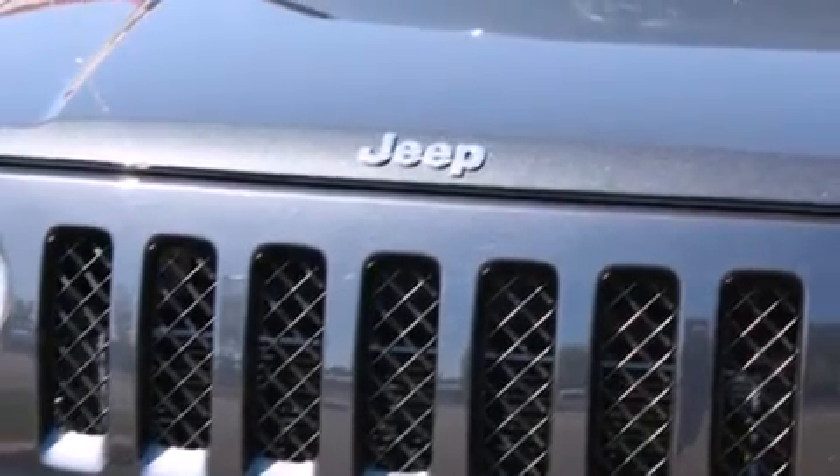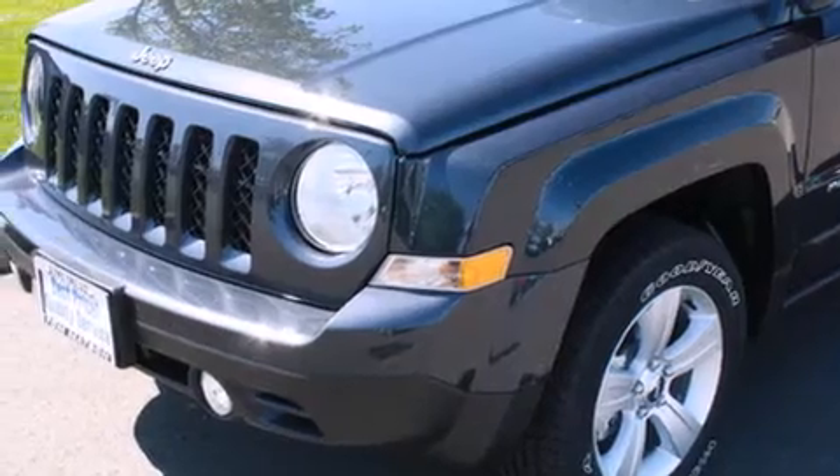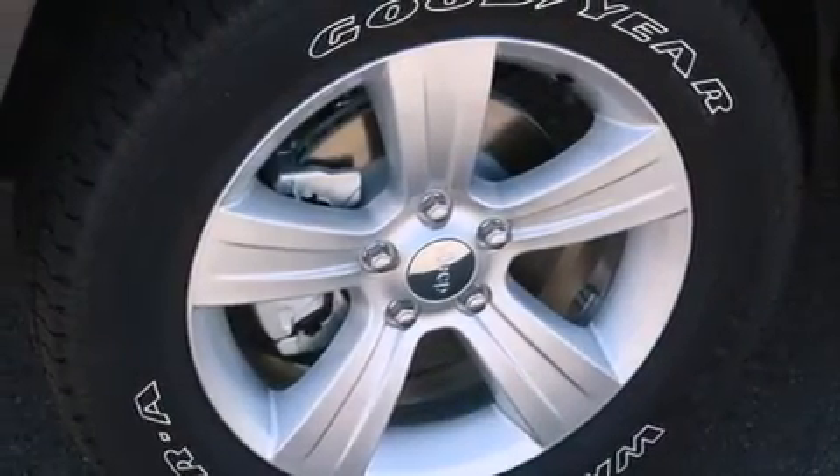Features include alloy wheels, cruise control, steering wheel mounted controls, full power accessories, a rear window defroster, fog lamps, traction control, an anti-lock braking system, and satellite radio.